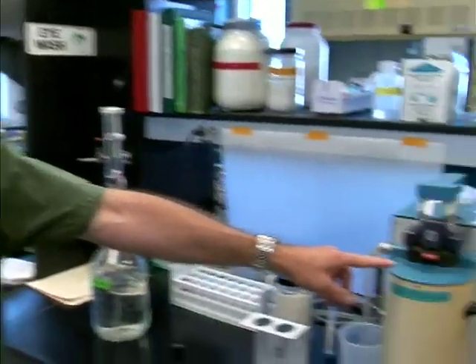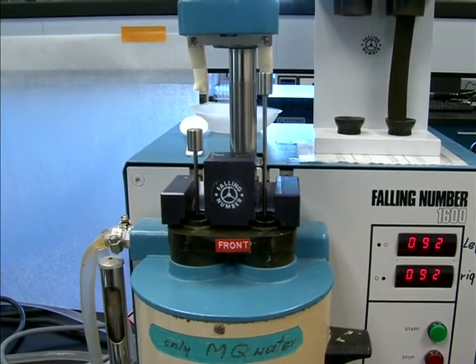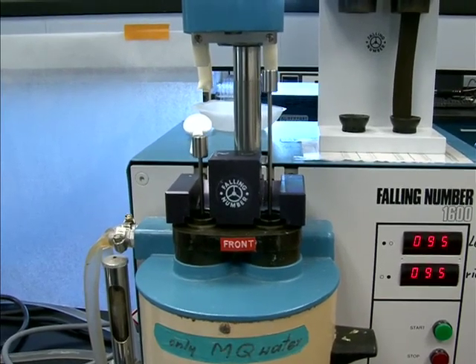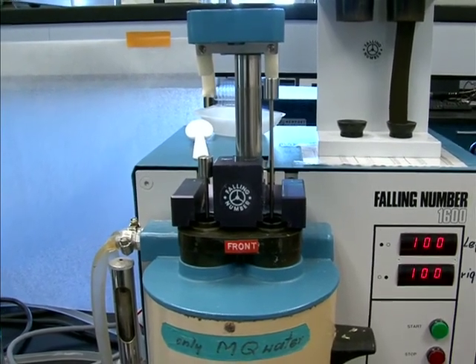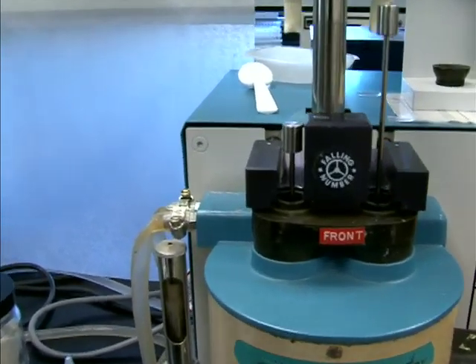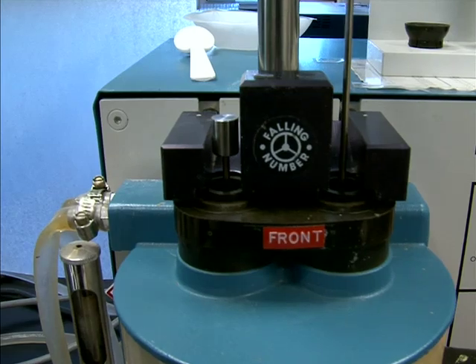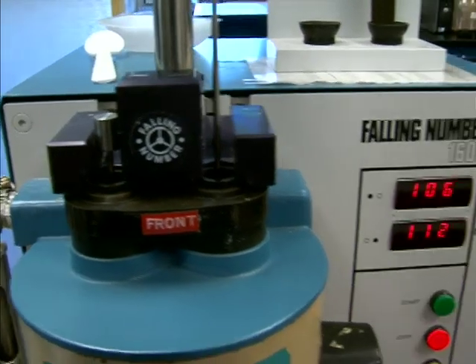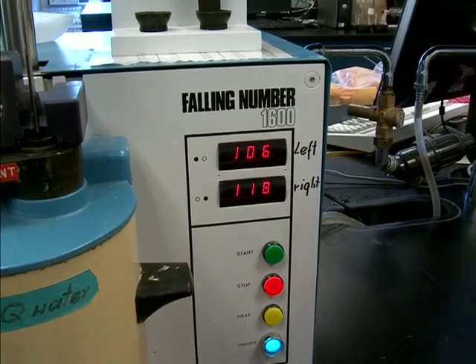Here we go to the stop, and you can see the sprouted side is already beginning to make its way down slowly. No starch gel is being formed — there is not a whole lot of resistance to that little weight descending through it. When it gets to the bottom it is going to trigger a stop. The machine will sense that and beep. It stops and the count is 106 seconds. So there is your falling number — you have got sprouted wheat. When the starch is degraded it turns into sugar, which is fine for the wheat plant, but not so good for end products.